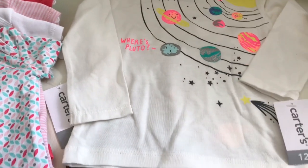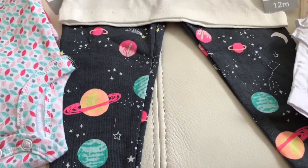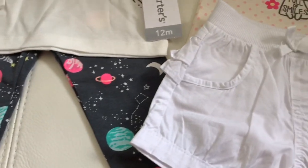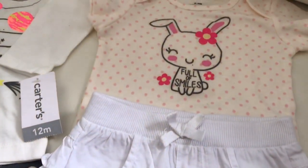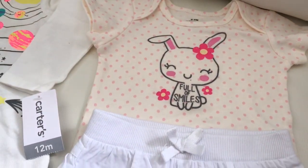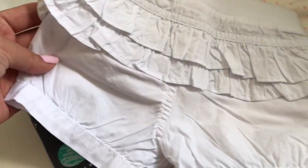This outfit is so precious to us because her first name has something to do with the universe — that's a little hint of what her name will be. We love astronomy, especially my husband, but I'll go into more details after she's born for her name reveal. I love these little ruffles on the shorts — they're so adorable.